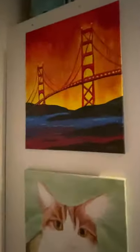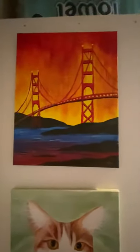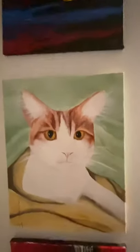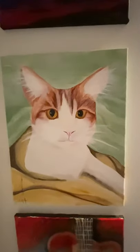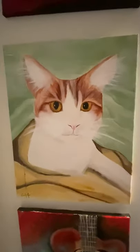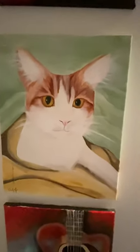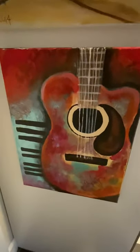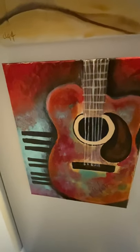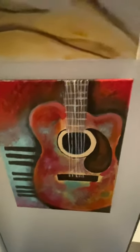Golden Gate Bridge — I love those colors, I think it's really pretty. My niece's kitty — one of the first animals I did. I'm still not all that good at animals, but I'm getting better. They are so hard for me, it's really hard. That's a guitar — not my only guitar, but one of the best ones. I like that one — it was fun with the piano keys on the side.